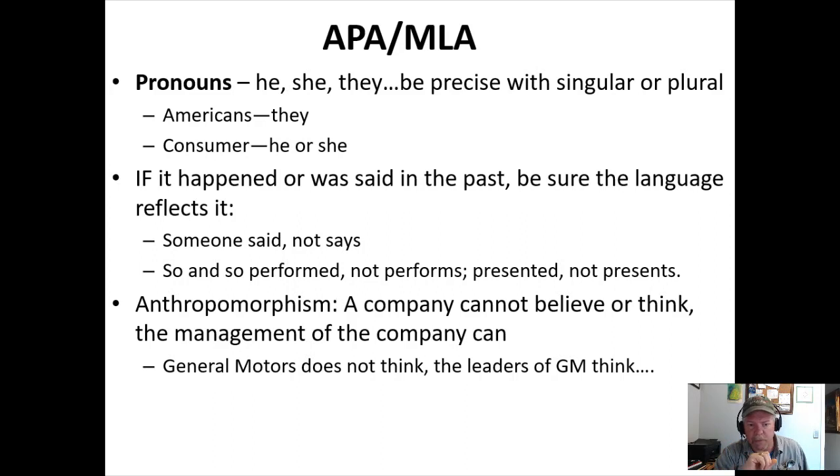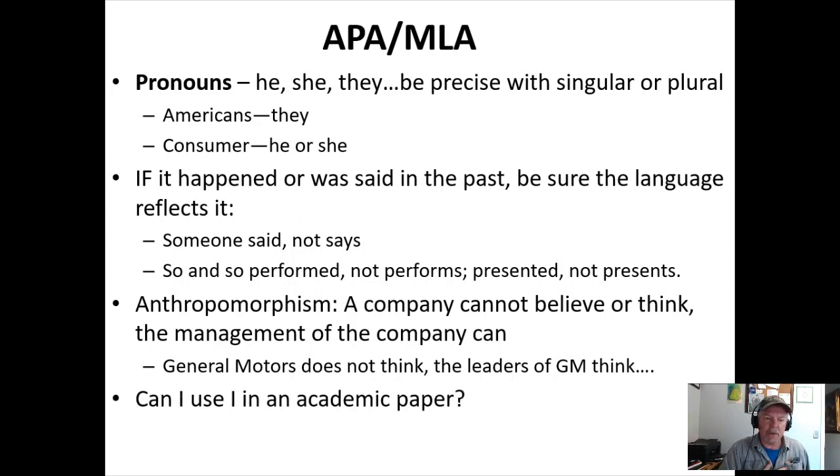Anthropomorphism is giving human traits to an inanimate object. For example: 'General Motors thinks electric cars are the way of the future' — Ford doesn't think; Ford is a company. It should be 'the management of Ford believes that electric cars are the way of the future.' It's the people within the company, not the company itself. Can you use 'I' in an academic paper? Sometimes instructors say never — but if you're writing and one of the main points asks for your opinion, then using 'I' is perfectly acceptable.